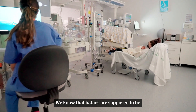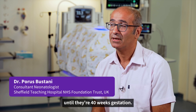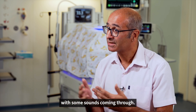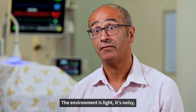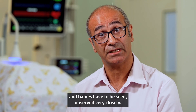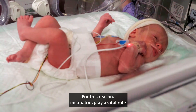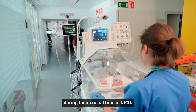We know that babies are supposed to be inside their mum's tummy until 40 weeks gestation — a nice, warm, wet and comfortable environment with some sounds coming through. The neonatal unit is totally different: the environment is light and noisy, because it's a busy place and babies have to be seen and observed very closely. For this reason, incubators play a vital role in protecting the baby's brain during their crucial time in NICU.